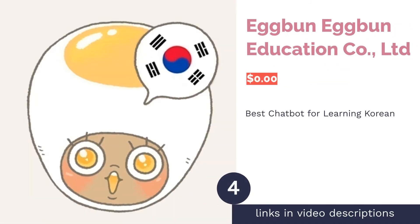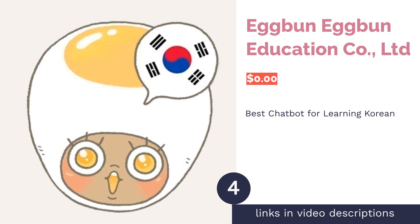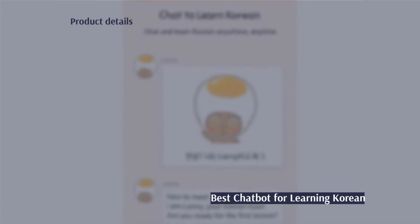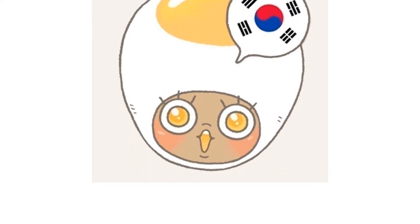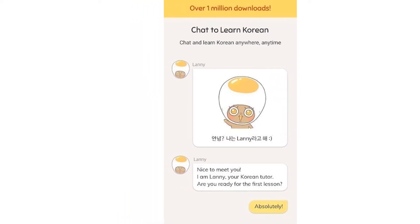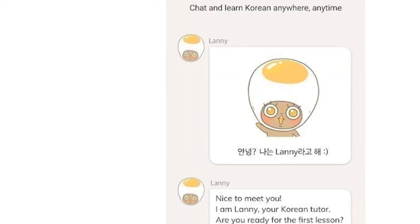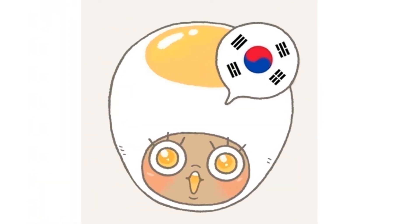The next product is Egbon Education. Pros: vocabulary lists have audio pronunciations for accurate learning. Culture notes give specific language advice for travel. Live chatbot gives 24-hour advice. Cons: only one lesson a day can be used. If you've ever wanted your own personal Korean tutor, consider this app. The live chatbot guides you through lessons about reading, writing, vocab, and speaking, just like a personal tutor would.